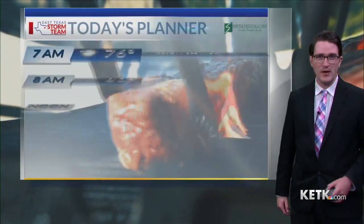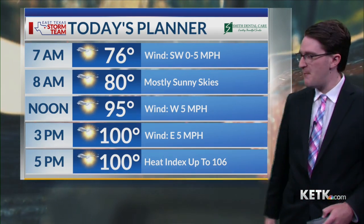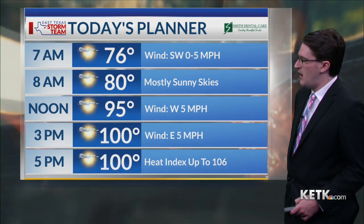Winds out of the south at around five miles per hour right now. Winds have picked up a little bit over the past hour or so, but winds today will only be between about calm and five miles per hour for our day on Wednesday.